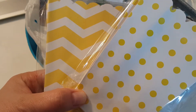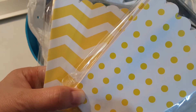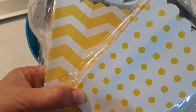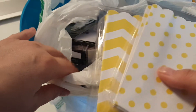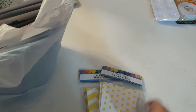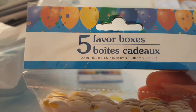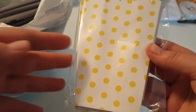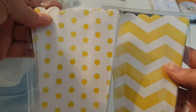Hey guys, it's Lisa with the Barnyard Chicken. I have a quick Dollar Tree haul. There were no baskets when I went to the Dollar Tree, so I just picked up a few items. First of all, I got these two five-favor boxes. They look like little popcorn boxes — they had all different colors, but I only got the yellow ones.